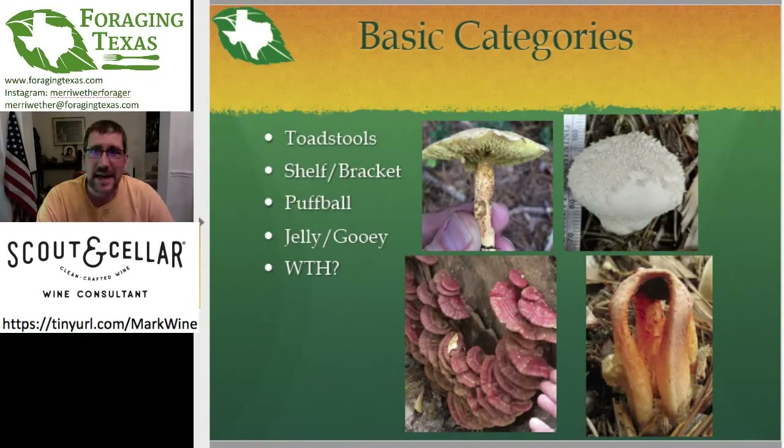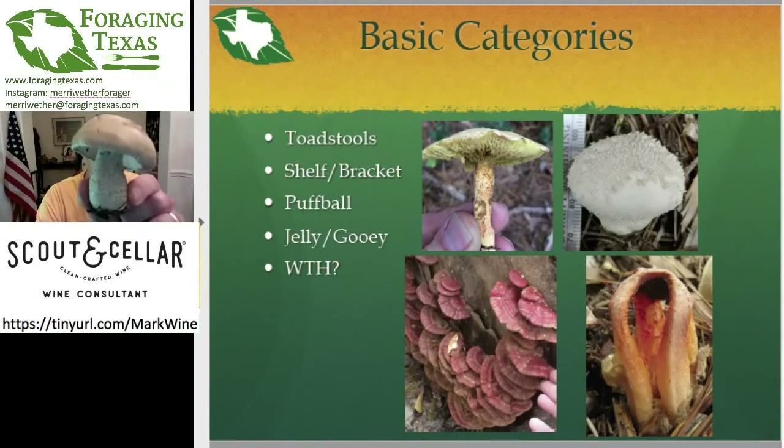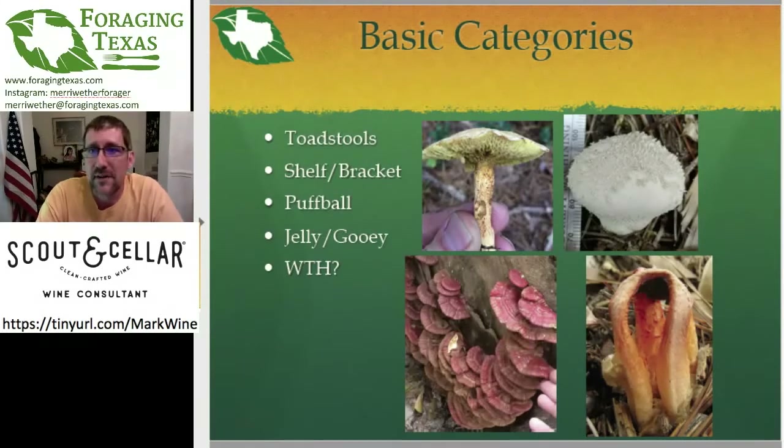Breaking mushrooms into basic categories: toadstools are the traditional mushroom mushroom — you know, the classic shape. Then the shelf bracket type are the ones growing on wood. I don't have examples of puffballs with me, or the jelly gooey type, or what I affectionately call the 'what the hell mushrooms.' Mushrooms come in a variety of shapes — a lot of things that look like alien species infesting your flower beds are probably a mushroom.